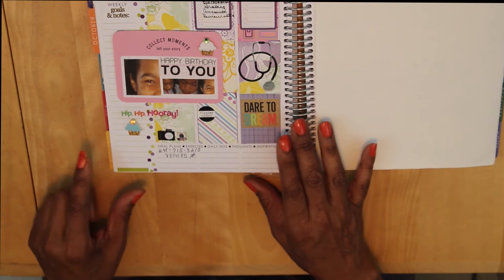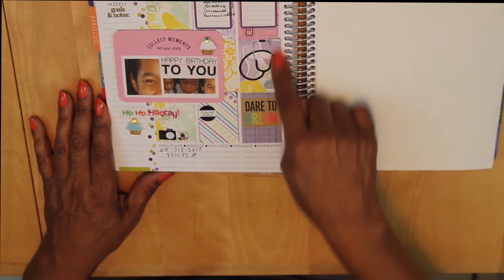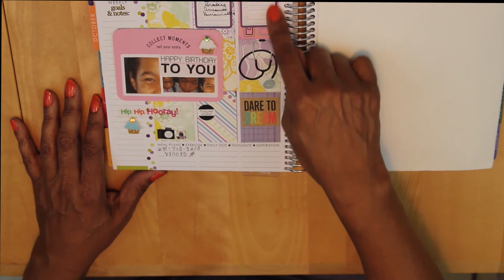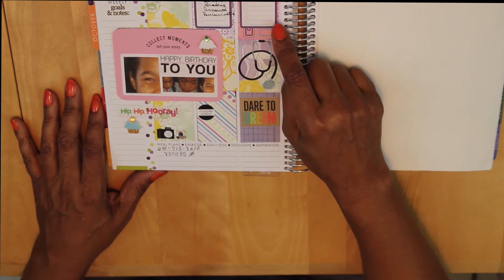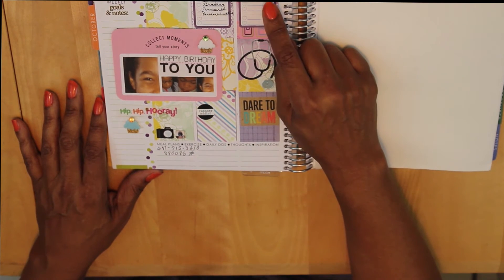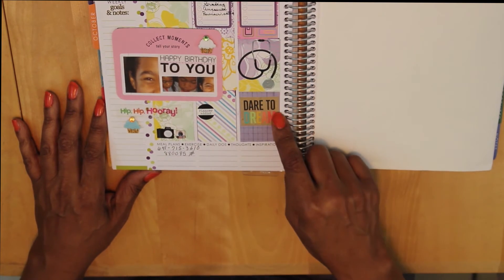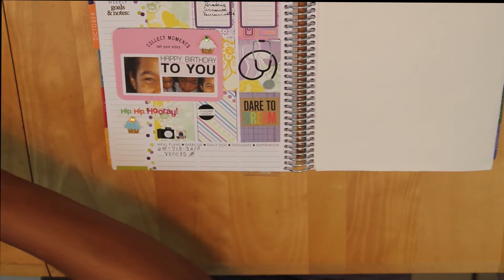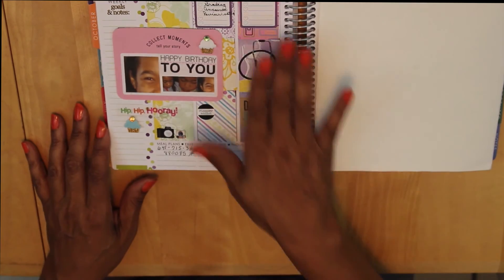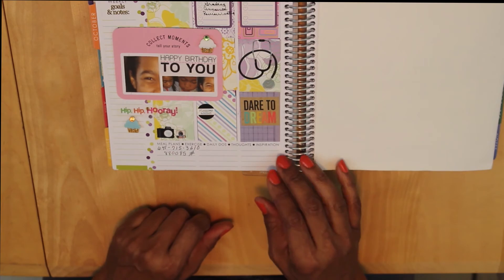I just wanted to put this little Planner Addict note here because I do try to use something each week from my Reset Girl collection in my layouts. On Wednesday it's a clinical day, so I don't usually have a lot of things planned. My students are starting to do their teach plans now, so I'll probably have a couple scheduled — I put this clipboard there so I can schedule those. The stethoscope represents my clinical day, and the Dare to Dream came from the Pocket Pages collection. That's what I have going on for Monday the 28th through Wednesday the 30th.